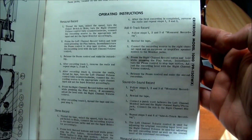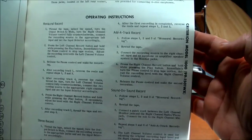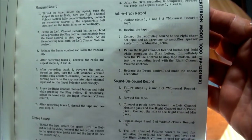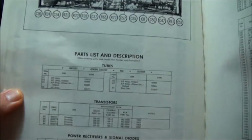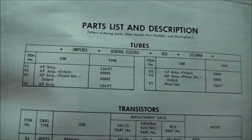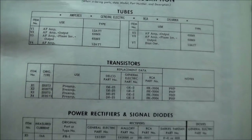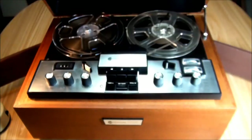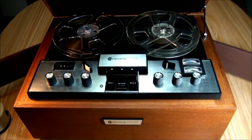Now it's interesting — in this manual it talks about add-a-track record and sound on sound. Maybe we'll try that. If you're a tube kind of person, there are the tubes that are in the chassis. It will need some maintenance as time goes by; I'll try and make it better.